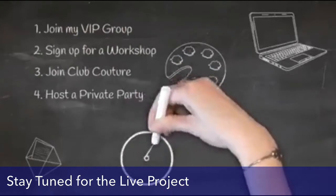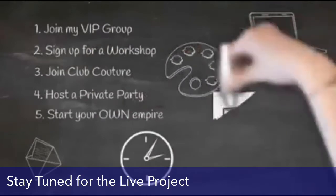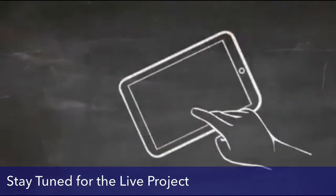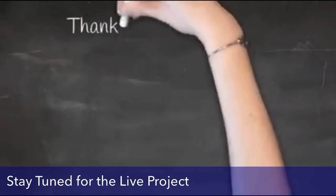You can also host your own private party, get your friends and family together, and make your own projects. You can also become a designer and start your own empire. There are so many different ways with Chalk Couture to make money. If you are excited about any of these things, please just send me a message and I'll get back to you as soon as I can.